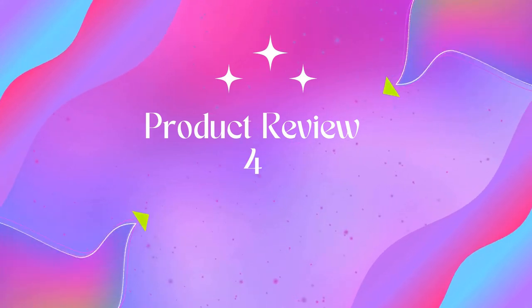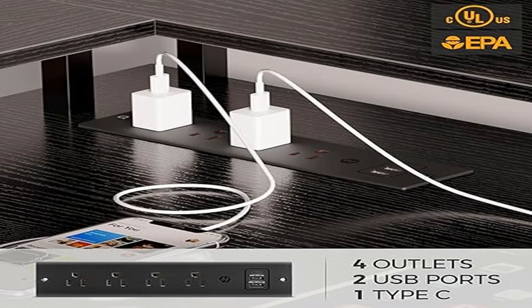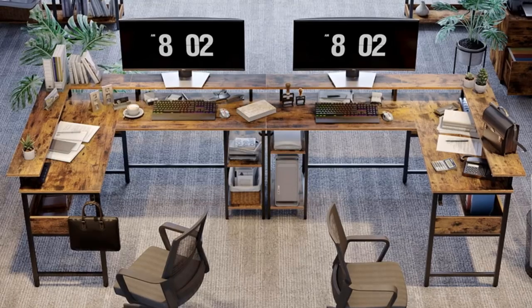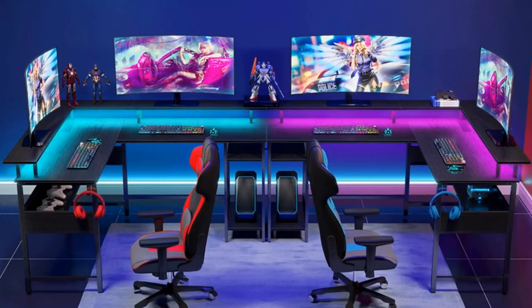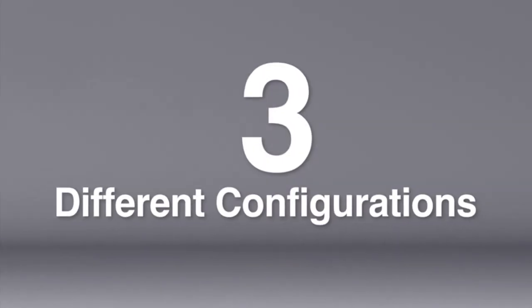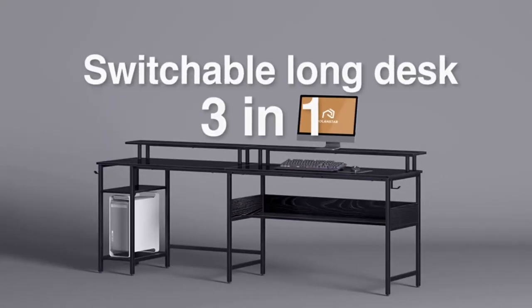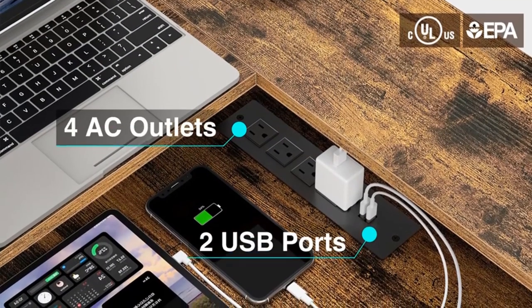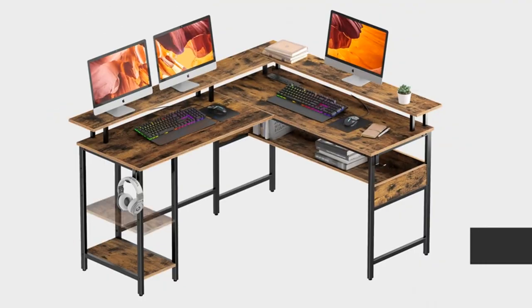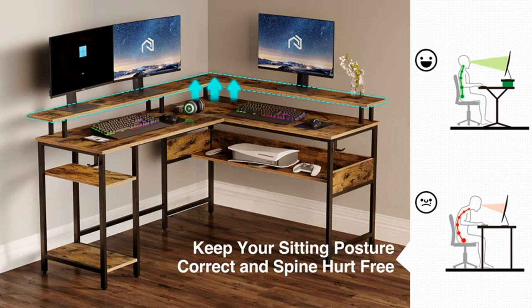Product 4: Rola and Star computer desk L-shaped 59-inch with LED lights and power outlets. This L-shaped corner desk includes two spacious desktops — an 18.9" deep by 59.4" wide desktop provides ample space for two to four monitors.